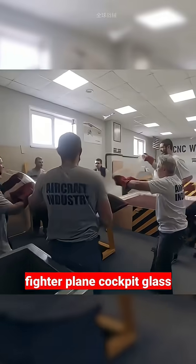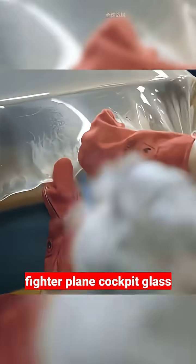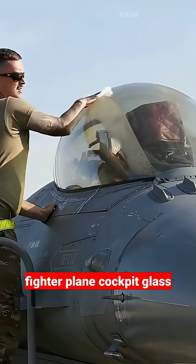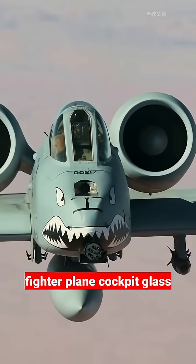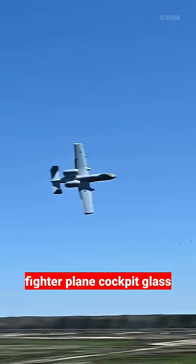For aircraft like the A-10 Warthog attack aircraft, in addition to the 540 kilograms of titanium alloy armour surrounding the cockpit, the transparent canopy also has bulletproof capability.